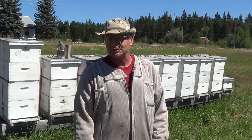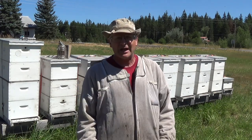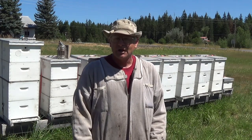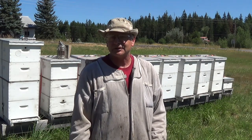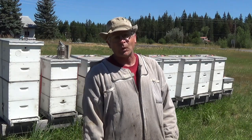Today what we're going to do is check the honey supers that I've got on. The main reason I put them on was to clean them out after harvest, but we're going to see if they're putting some nectar in and if there's going to be a fall harvest. If there is, I will harvest probably the 21st or 28th of August so that I can feed hard before winter.